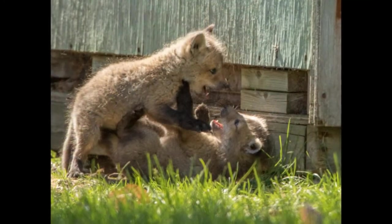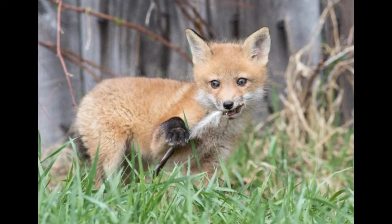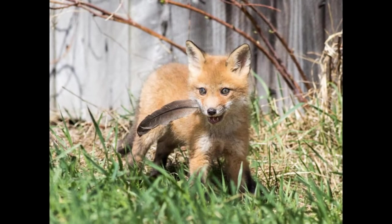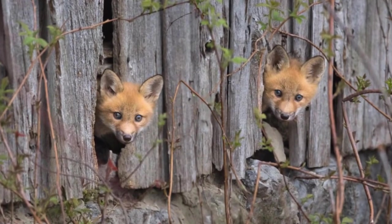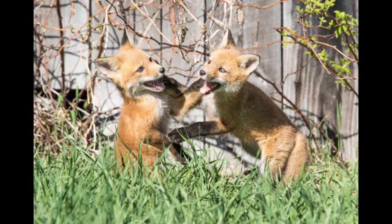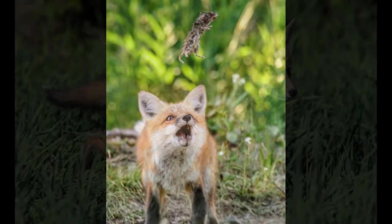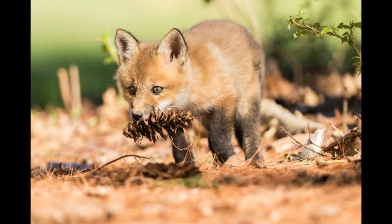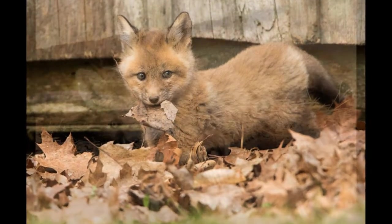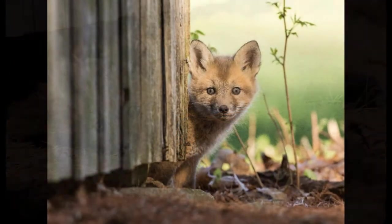Five or six weeks after birth, the fox kits are ready to emerge from the den, though they don't venture too far — staying within close sight of the den. They are very playful at this stage, practicing hunting by play-fighting with each other or tossing and chewing a dead animal brought back to them. At three or four months old they become more cautious, and by autumn they're ready to head out on their own — some traveling quite far, others staying close to where they were born.